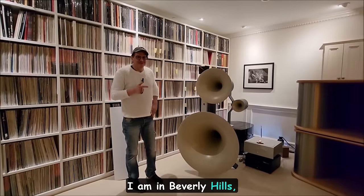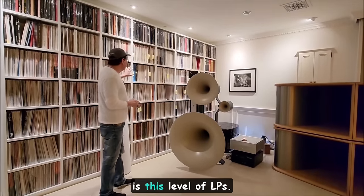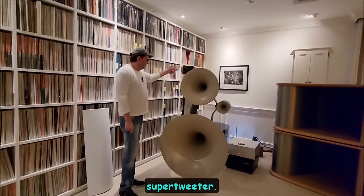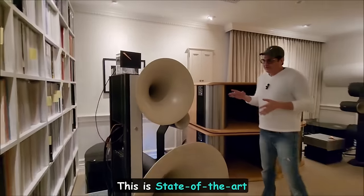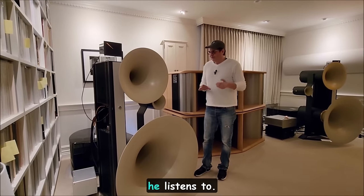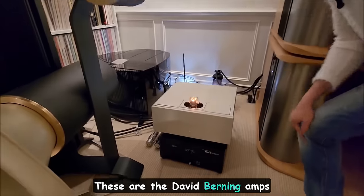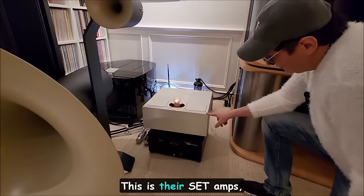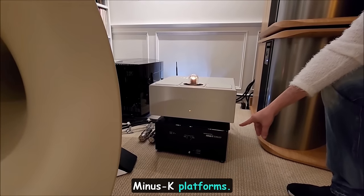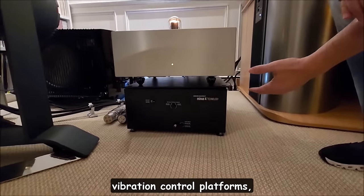Alright, I am in Beverly Hills, California, in an amazing room — over 14,000 records, and one of the best room treatments you can have is this level of LPs. We're talking about Avant-Garde Trios with an external super tweeter — state of the art in horns, and one of the rare times I've heard horns set up perfectly for the room, the music, and the volume. Coming over here, these are the David Beurning amps you've seen on my channel with Rick Brown — their newest set.